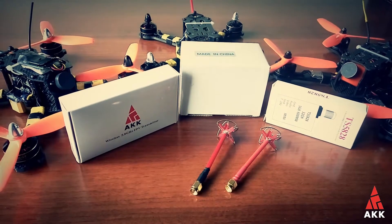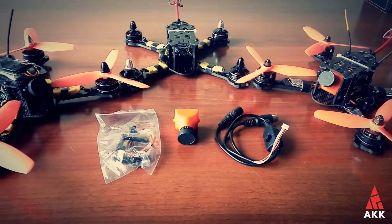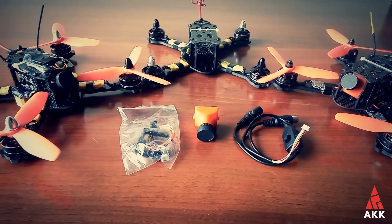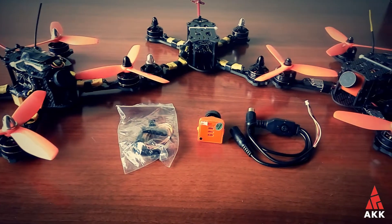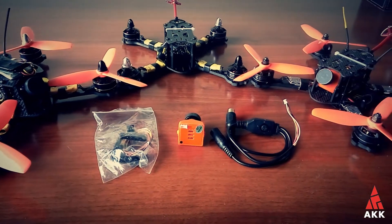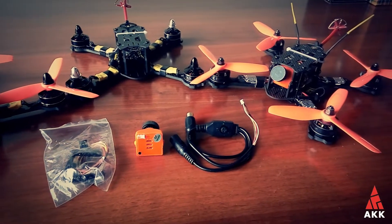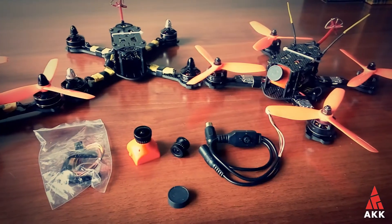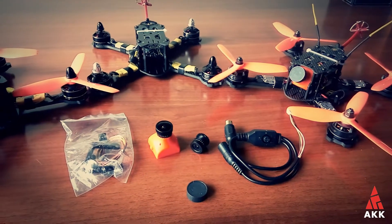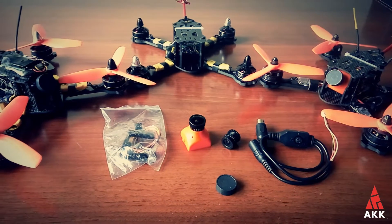Starting with the CI20 camera — it looks very familiar if you've used something like the Foxeer XIT 600M before. It has the same shape, mounting holes, and bracket, and decent build quality. It also has an OSD menu to tune the picture quality to your liking, and comes with an extra OSD control joystick. The default camera lens is 2.8 millimeters, and I would change it to 2.5 millimeters right away to get about 120 degrees of field of view.